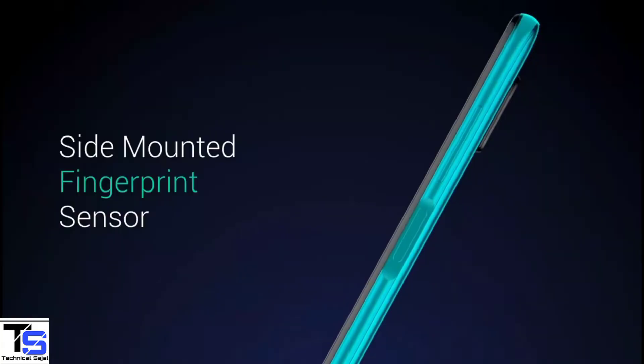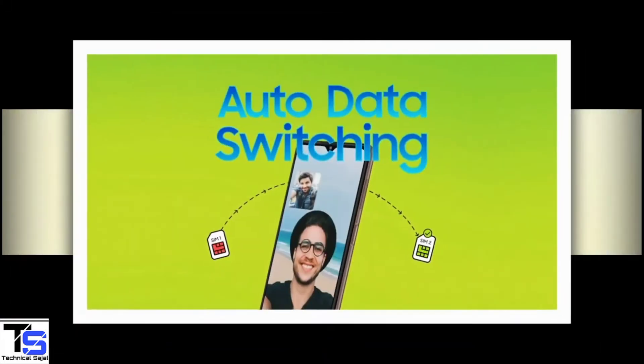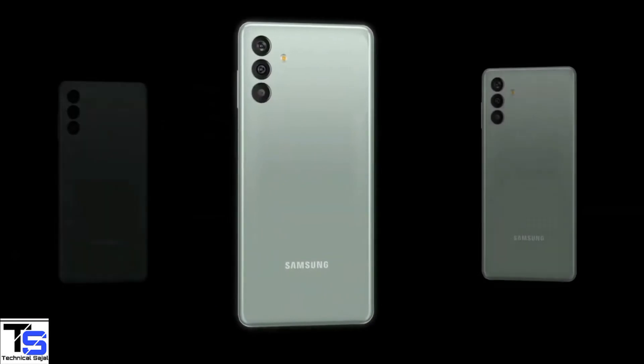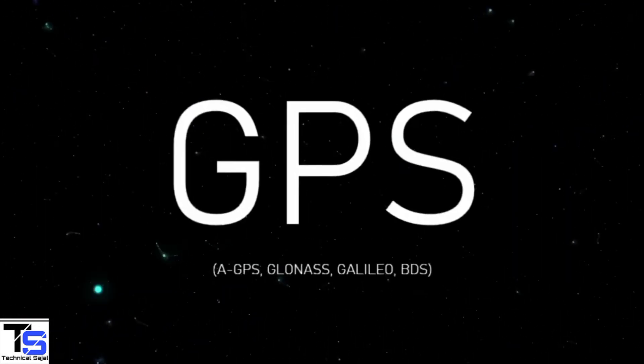Additionally, the smartphone features a side-mounted fingerprint sensor for biometric authentication, and it also features auto-data switching technology that helps to stay connected even when your primary SIM has no network. The connectivity options on the phone include dual-SIM 4G, dual-band WiFi, Bluetooth 5.0, GPS, 3.5mm headphone jack, and a Type-C charging port.